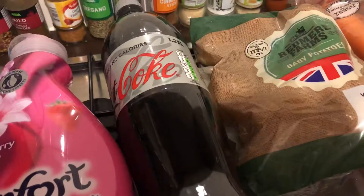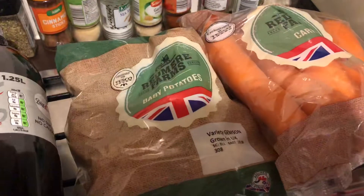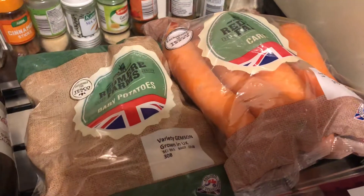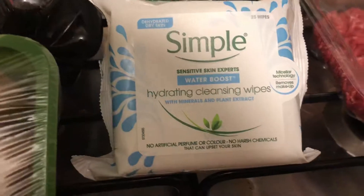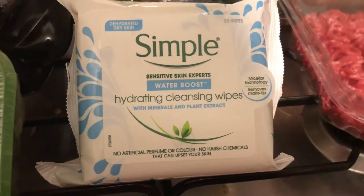I got a 1.25 litre bottle of Diet Coke — they're on offer for £1. I got some baby potatoes and some carrots. I also got my favourite facial wipes; they're on offer for £2 — the Simple Water Boost Hydrating Cleansing Wipes.